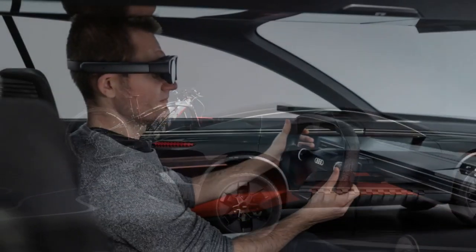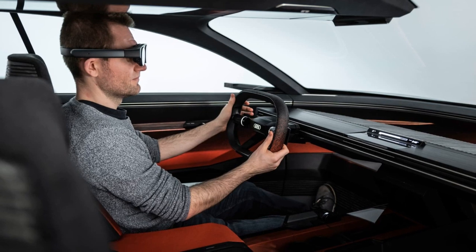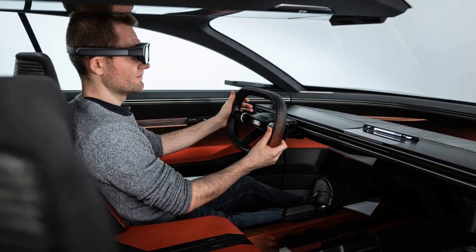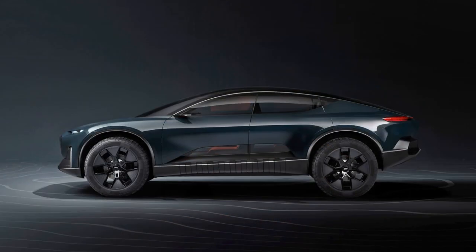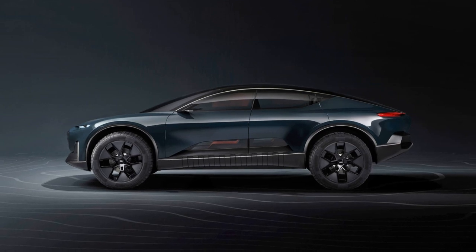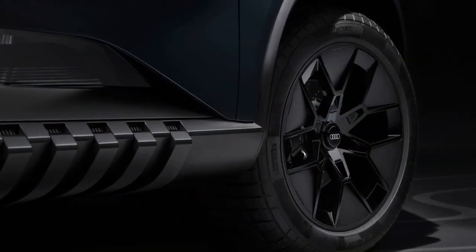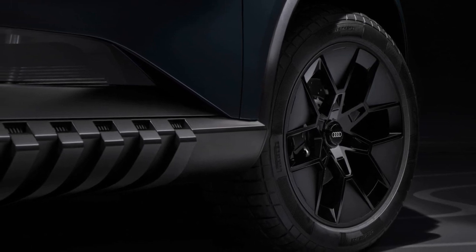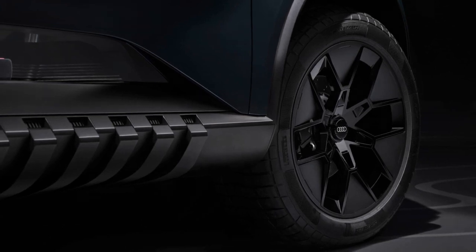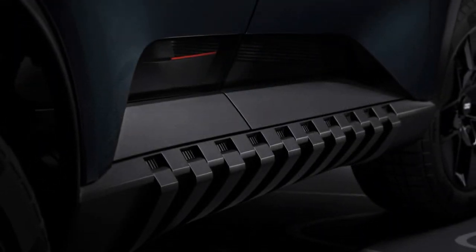Powered by dual motors on each axle, it delivers 435 bhp, 531 lb-feet of torque, and accelerates from 0 to 62 mph in just 4.9 seconds. The ActiveSphere boasts an electric range of 372 miles with its 100 kWh battery, and its 800V architecture allows for rapid charging at rates up to 270 kW, enabling a 300 km range recharge in under 10 minutes.